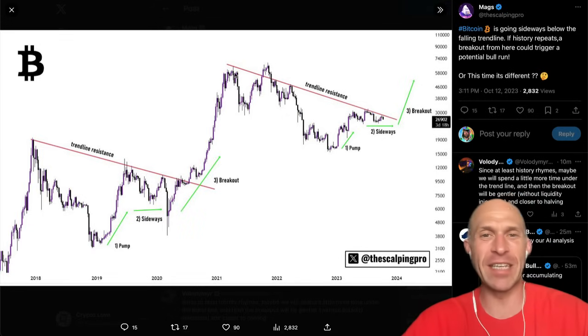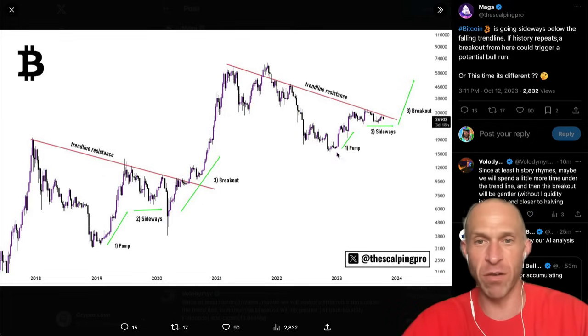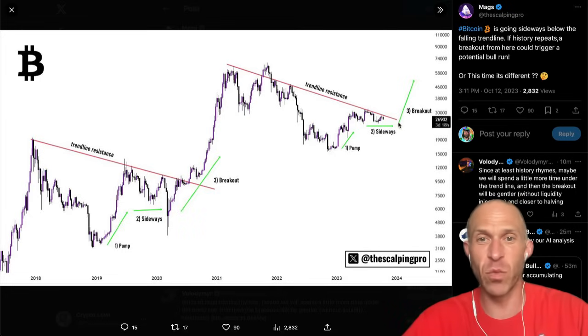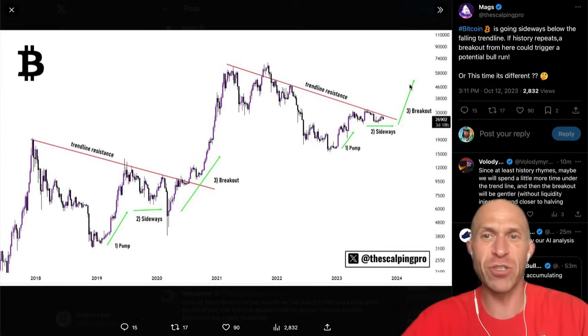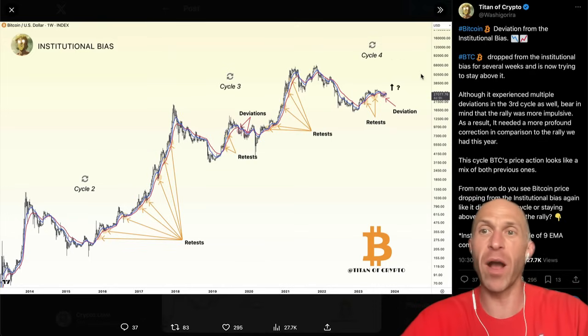Bitcoin is just facing some trendline resistance — no surprise here. There's the first pump, there's the sideways, and then there's the breakout phase. We had the first pump from the lows around $15,000 all the way up to $31,000. Now we're in that sideways portion, and we're going to continue in this sideways portion — a squeeze between this trendline and the sideways price movement — before eventually breaking out and heading up towards clear territory for Bitcoin.